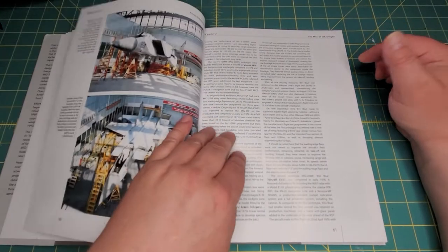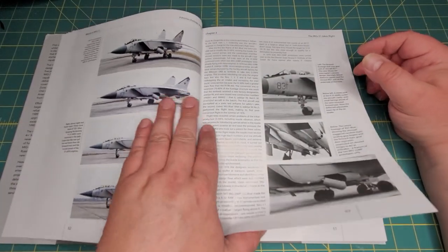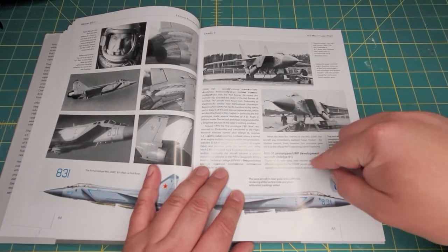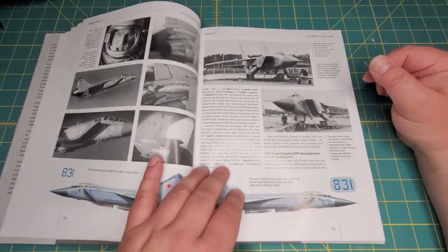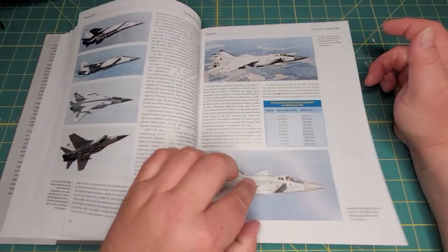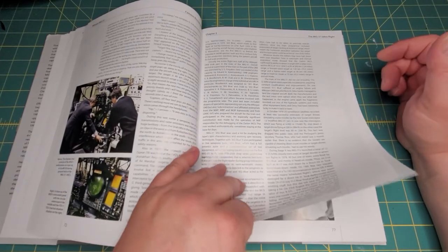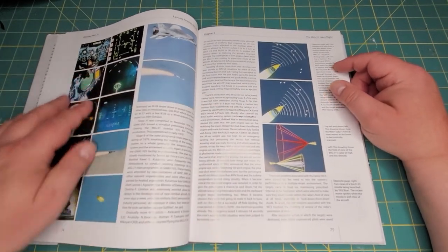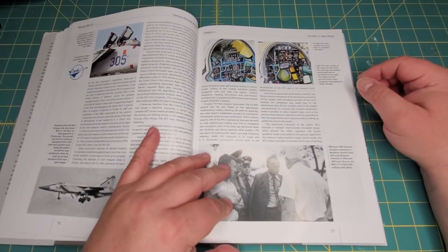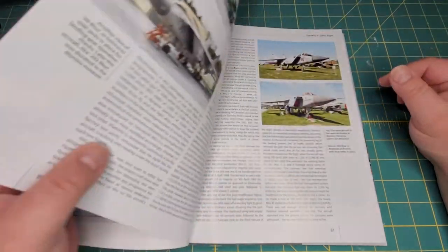In the 'MiG-31 Takes Flight' section, we get pictures of the production models, showing some of the differences between them, and coverage of the actual production variants and all the differences between them. There are lots of period pictures, a picture of the WSO station in the MiG-31, some iconology with regards to the radar, and the initial front and rear cockpits.